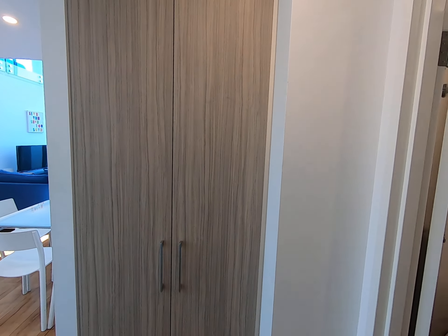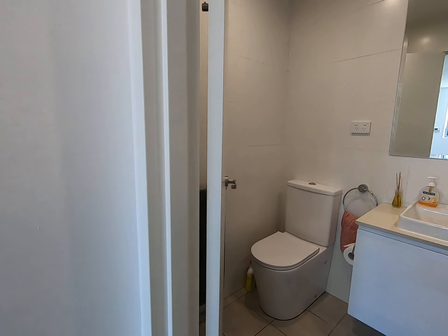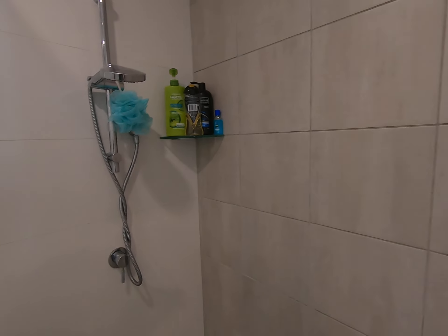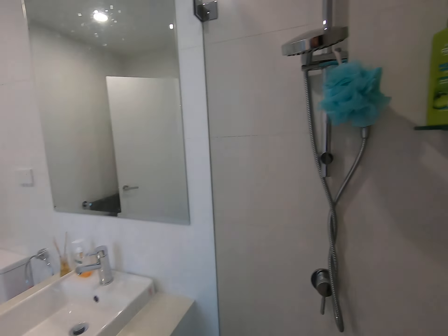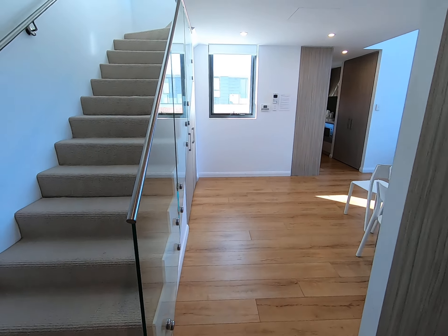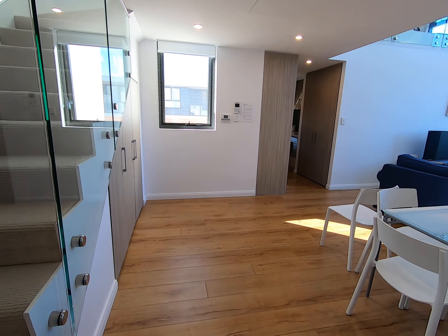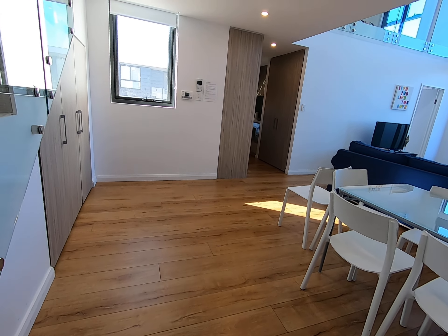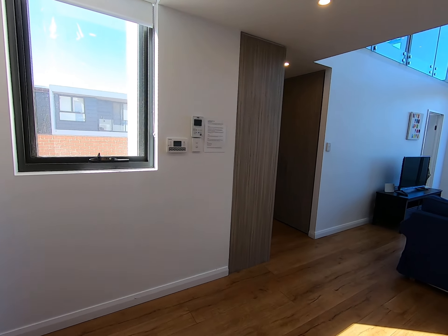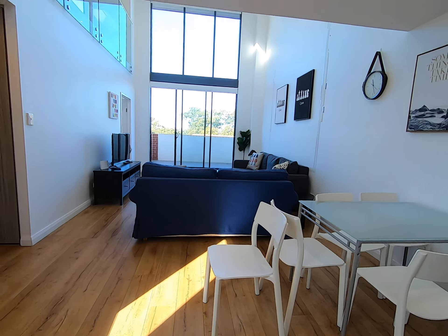This is a very nice loft, 2 levels. On the right hand side there is the bathroom — that's for the guest, that's for level 2, we'll check it out later. And here, this is the living space. This room is filled with a lot of sunlight.